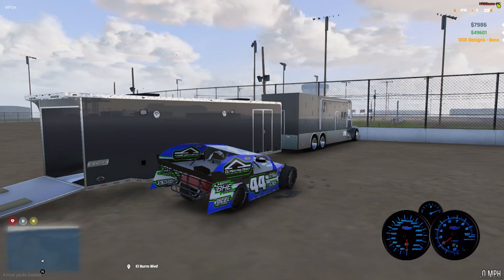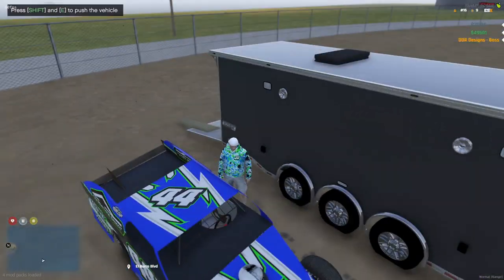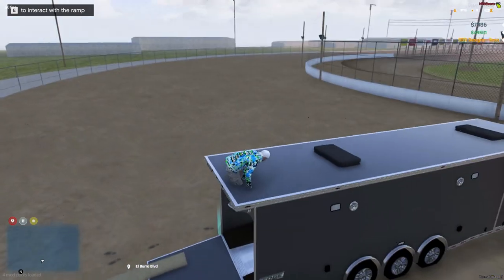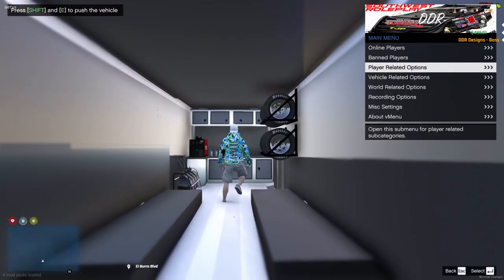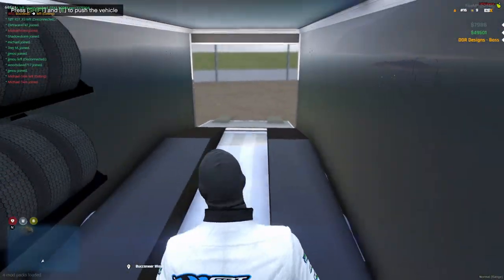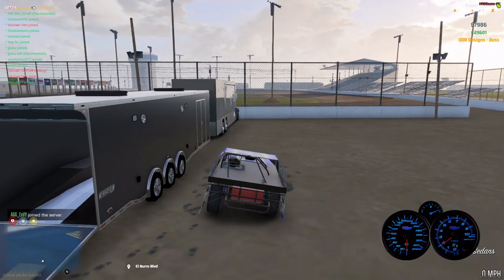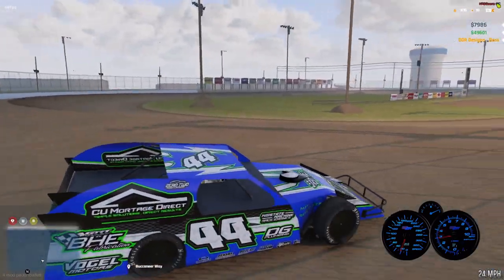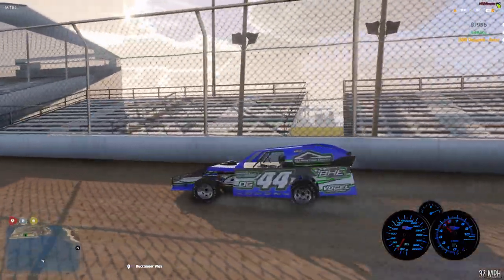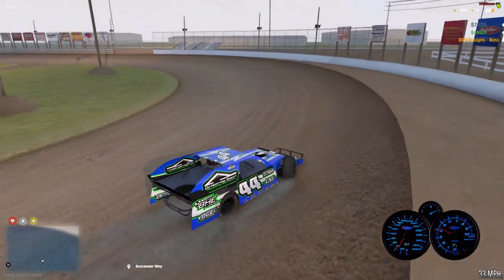First I gotta get my driver's suit on. We'll leave the car running here and pop into the trailer real quick. Mask on, we'll hop in the car — helmet on, we're good. I'm gonna probably do a lap around here; this is our next race in the USMTS series.